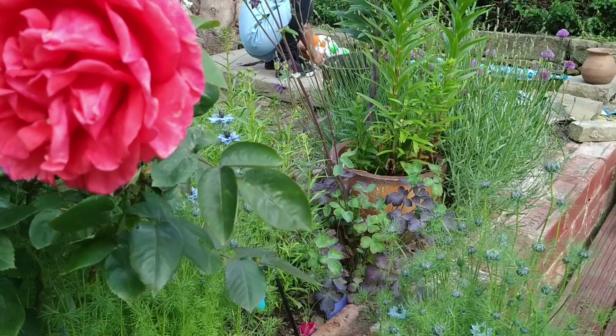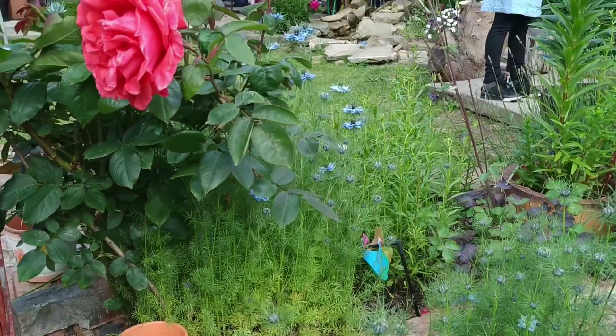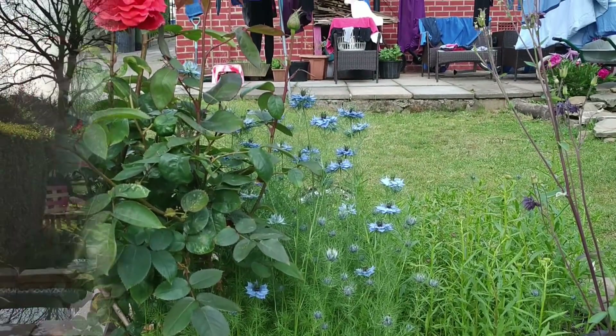As-salamu alaykum wa rahmatullah. We're just going to do a quick garden tour and show you the progress of everything, how it's looking now that we're into June.